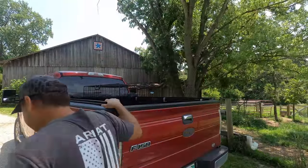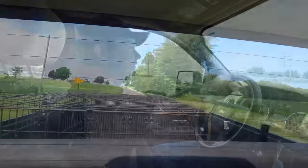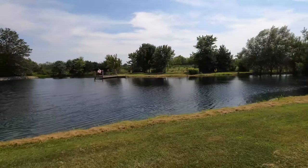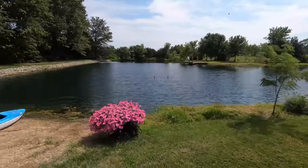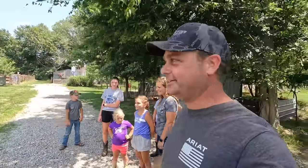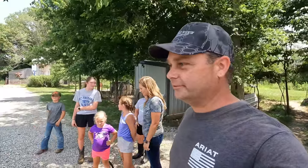Alright, it's time for us to go get our feeder pigs for this year, so let's go. We're here — they've got a pretty nice place out here, their pond looks really nice. We're here to get the feeder pigs, they've got five kids out here, it's a beautiful place out here in the country.